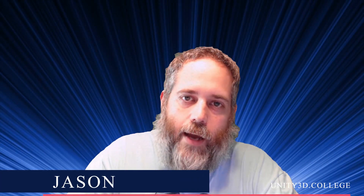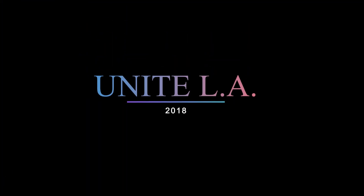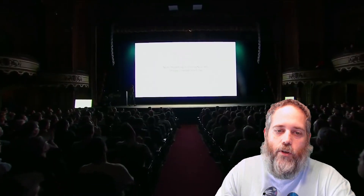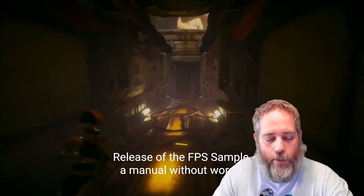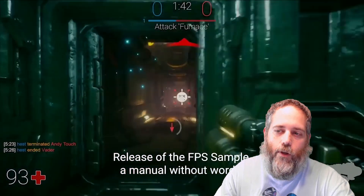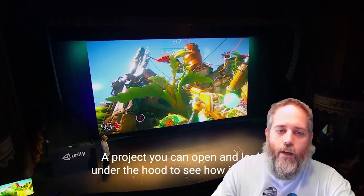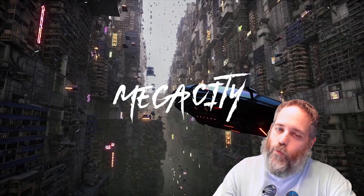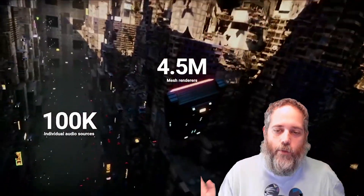Hey, what's up, Jason here from community3d.college. Last week was Unite LA and today I'm here to share some of the coolest and most exciting things that I saw at the event. This event was heavily focused on the new Entity Component System — it was kind of a key theme throughout the entire thing, with an entire set of sessions dedicated to the new changes coming with ECS.